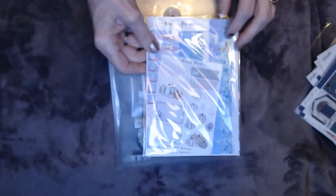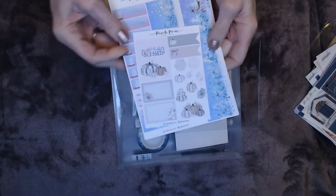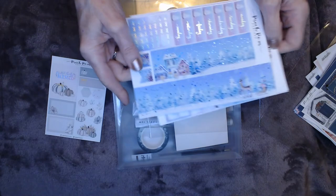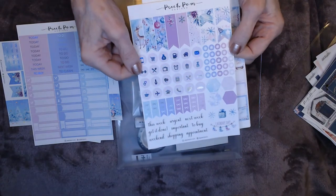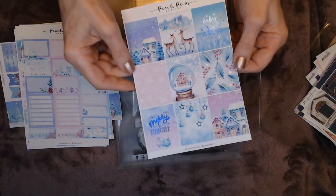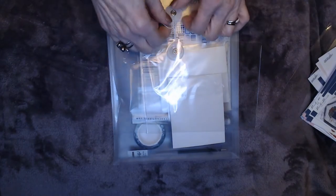This one is from Peach Palm. I had seen it in some layouts, tried to get some and it was sold out, and then it came back on Black Friday. It's just really beautiful. It's a shame I'll have to cut the washi to use in my horizontal planner. I love the ribbons — so pretty with purples and pinks — and a Merry and Bright kit. Even though I won't use it for Christmas week, winter is long in Minnesota so I'll definitely use these.